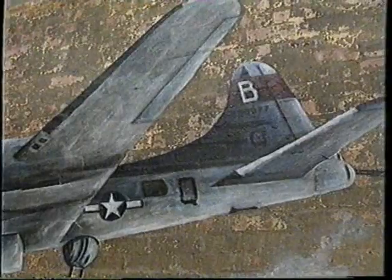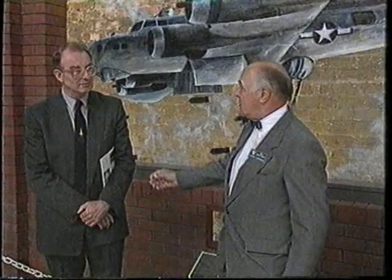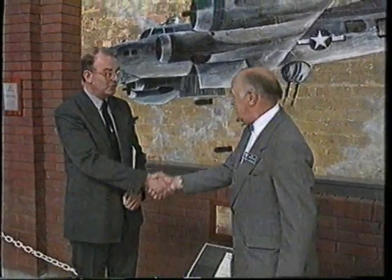The masterpiece was handed over to the Duxford Museum by Henry Lipinski, former crewmate of the artist and captain of the B-17 immortalised in the picture. He declared: "I would like now to transfer the ownership of this particular picture to David Lee as custodian for now and time immemorial. Thank you very much."